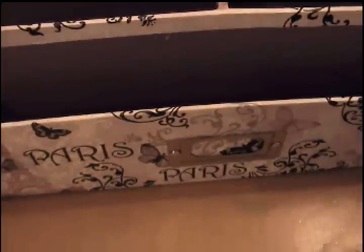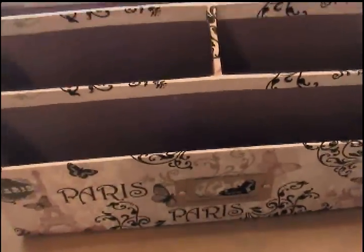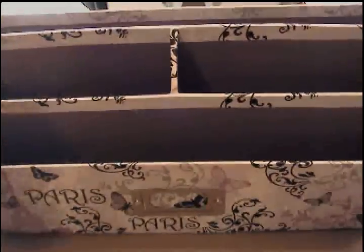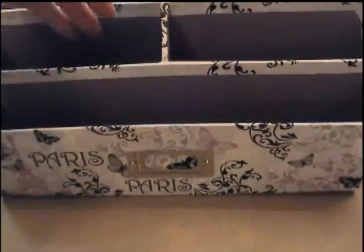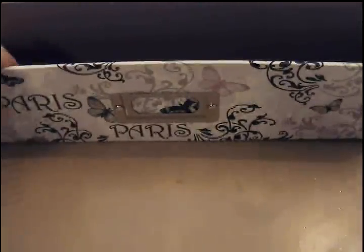I also found this little organizer box with dividers. $4 for that and I thought I could use it. So that was my Marshall's haul, and I'm already at 11 minutes.